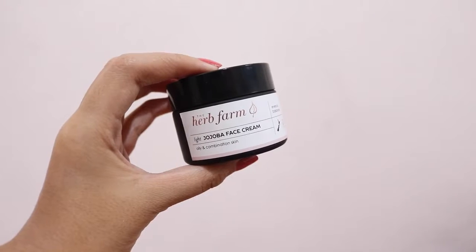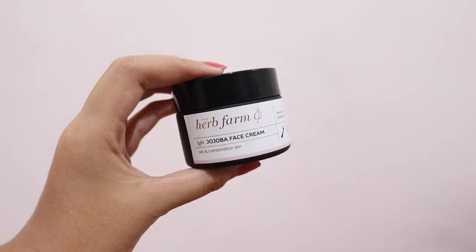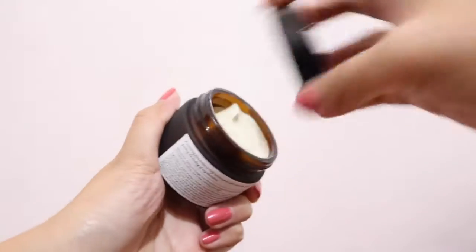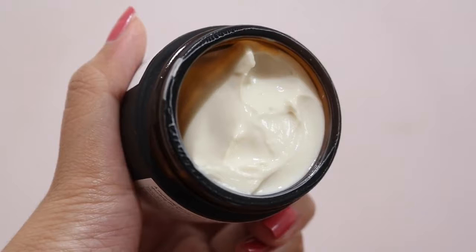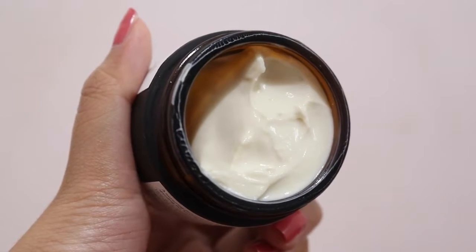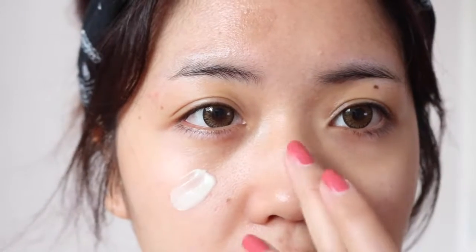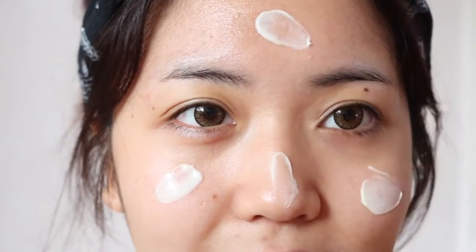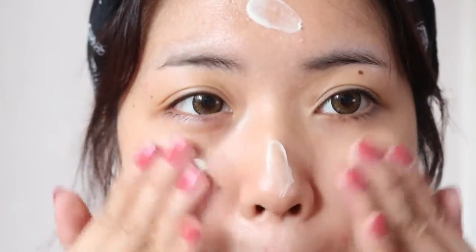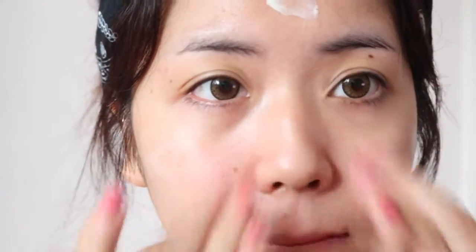The final step is to moisturize. Here I have the Light Jojoba Face Cream. Moisturizing is a crucial step in my skincare routine, and this is a nurturing face cream that will help to balance out your skin's natural oil for a more even and smooth texture while speeding up the healing process of any blemishes. Since this face cream has a lighter formula, it absorbs really easily and quickly to give my skin a really healthy and radiant look. It also contains powerful herbal extracts and oils to help prevent acne as well as promote skin renewal.